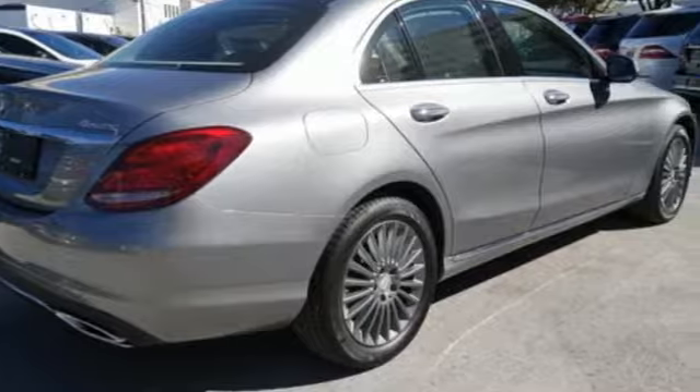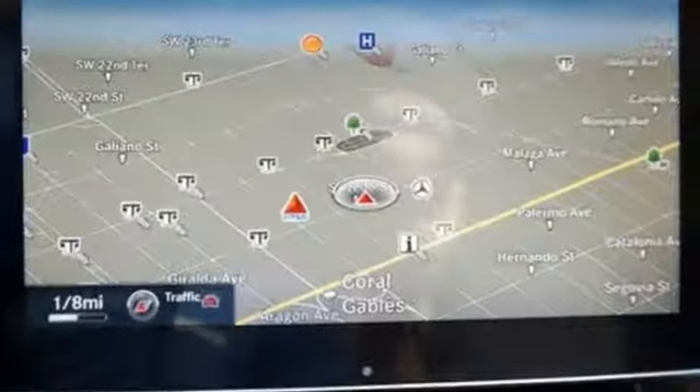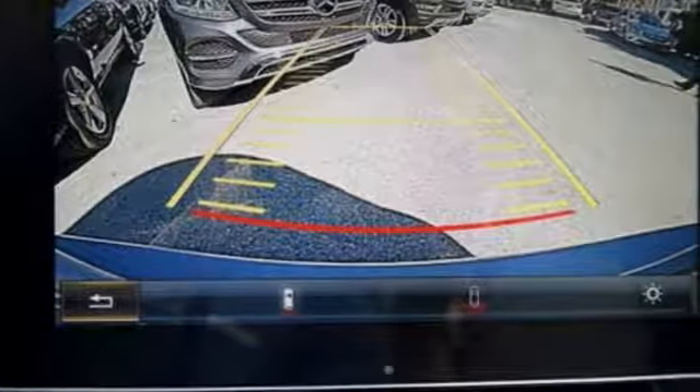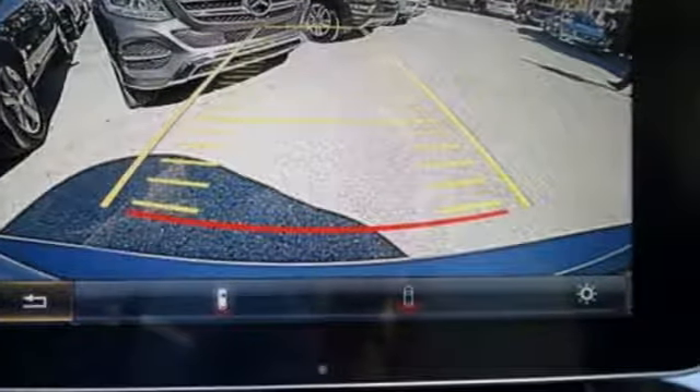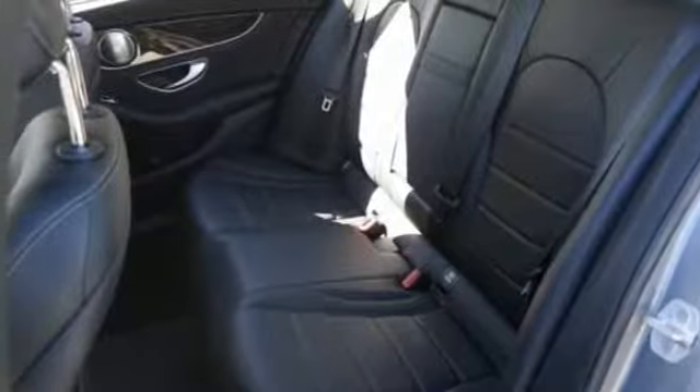From the LED daytime running lights to the interior's full-color display and attention assist, and thrill-inducing turbo direct injection engine and agility control suspension, you'll experience the exceptional luxury and superior craftsmanship that Mercedes-Benz is known for.